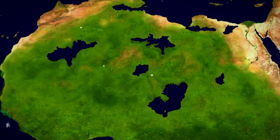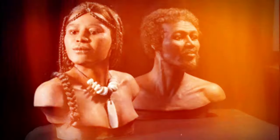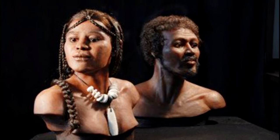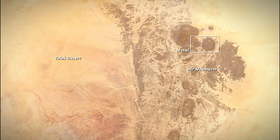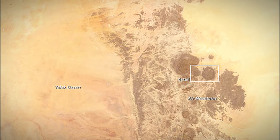This culture existed between 10,000 and 8,000 years ago in the desert, and they were skilled hunters. The Kifians were tall, almost 6 feet in height. In the Ténéré Desert in Niger, human remains were found at the site of Gobero in 2000.